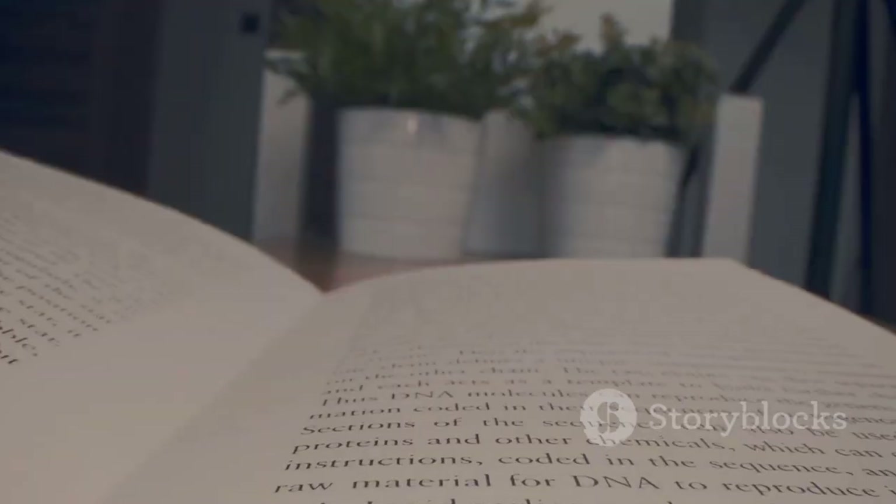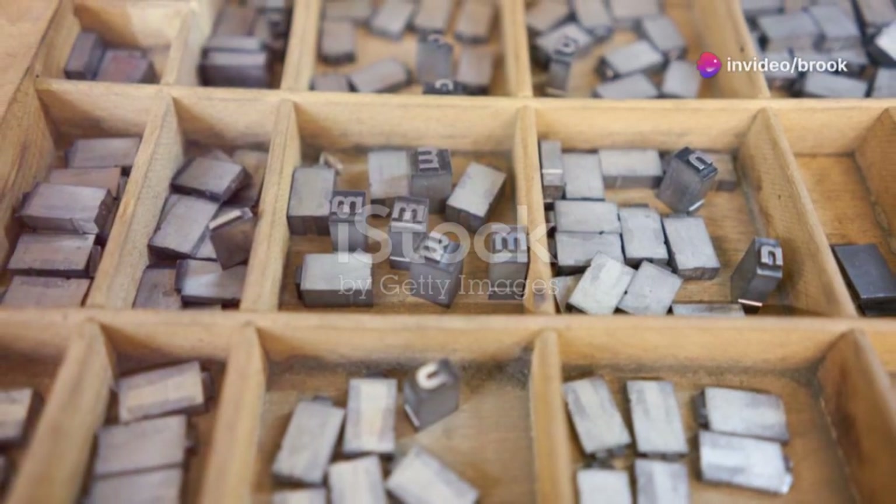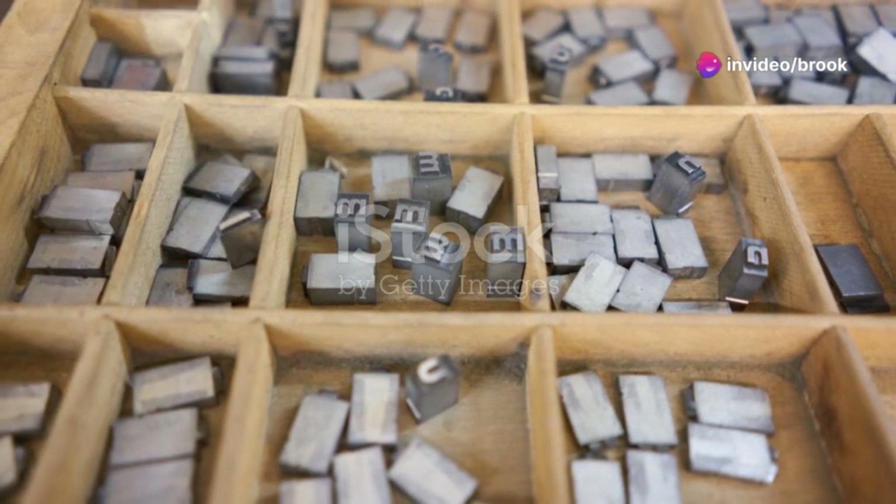Pay attention to line height and letter spacing, as these factors can greatly impact readability. Experiment with different settings to find the optimal balance for your chosen fonts.